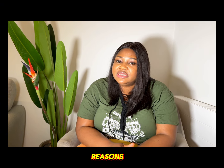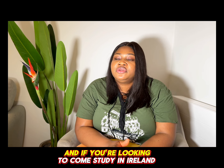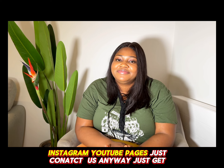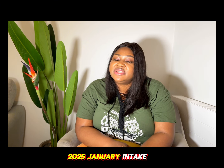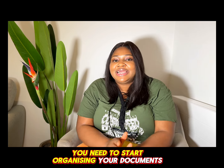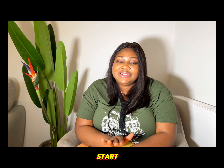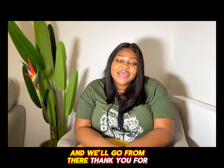If you're looking to come study in Ireland, please contact us on our social media pages — Facebook, Instagram, or YouTube. We are now accepting applications for the January 2025 intake. If you're looking to come in January, you need to start planning and organizing your documents now. It's not too early to start — just send us a message to kickstart your process and we'll go from there. Thank you for watching!